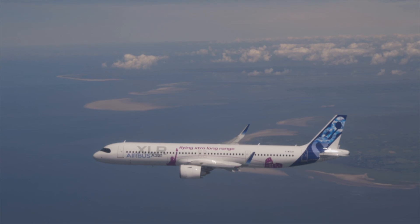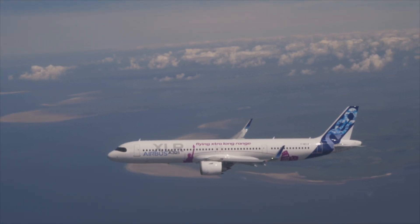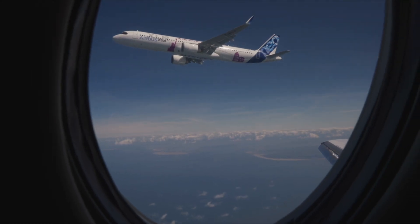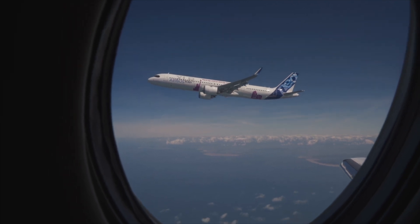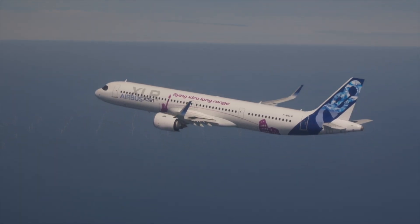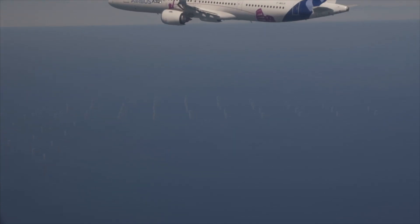Both engine types will be available for customers of the aircraft. FTV1 and FTV2 will be used to test the aircraft's technical systems, handling performance, and updated flight controls. Airbus says it is certifying the two engine types in parallel on the XLR on the same time scale. However, for tests where the engine type is not the focus, the manufacturer says it can use either aircraft. Before the aircraft enters service, Airbus will be carrying out over 100 flight tests on these prototypes.